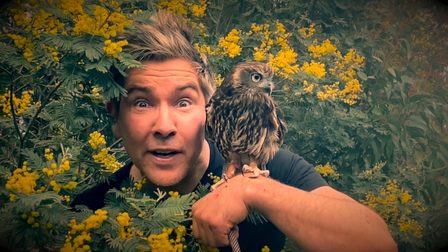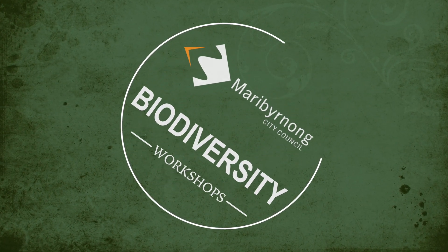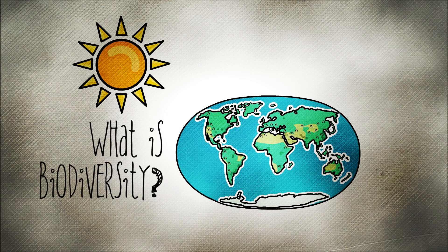G'day, I'm zoologist Chris Humphrey and welcome to the City of Maribyrnong's Biodiversity Workshops. People often ask me, what is biodiversity and why do we need to protect it?